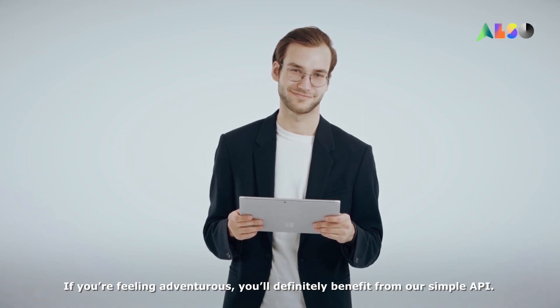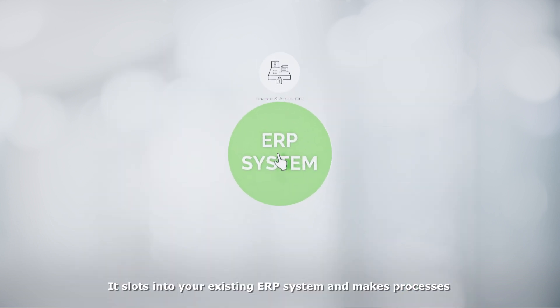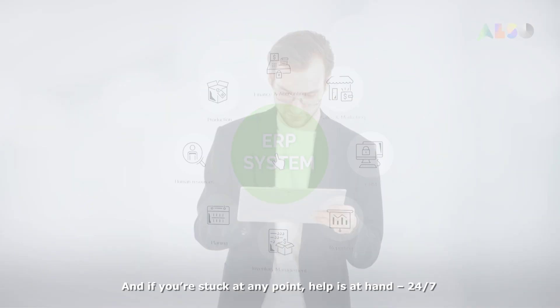If you're feeling adventurous, you'll definitely benefit from our simple API. It slots into your existing ERP system and makes processes like billing and ordering even easier.